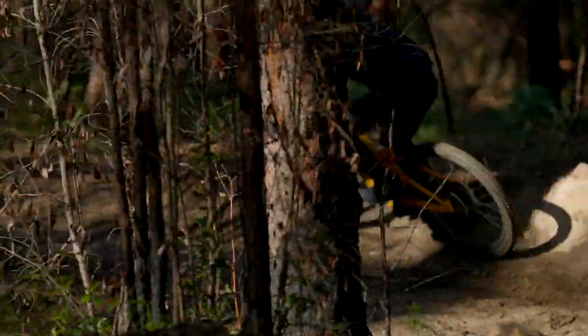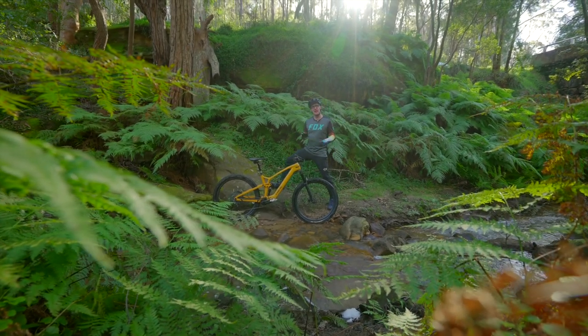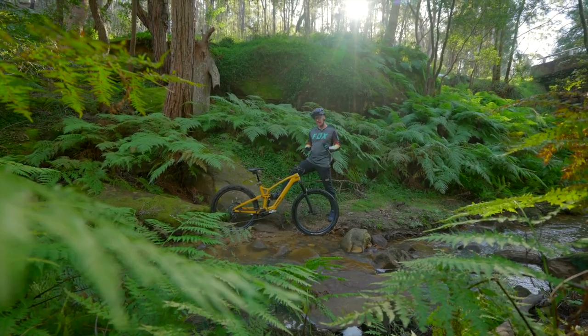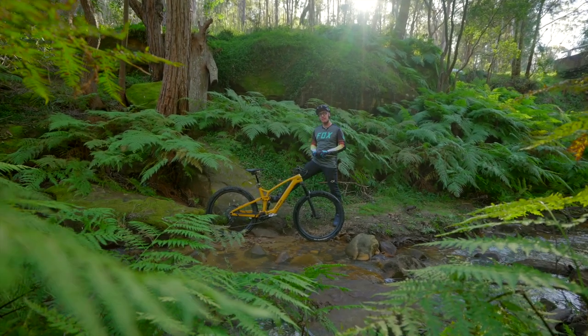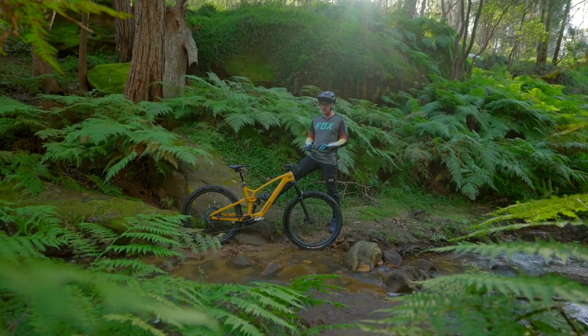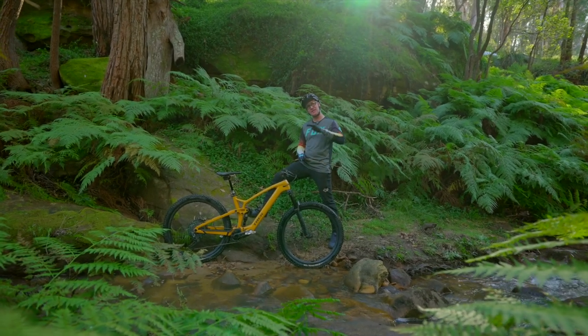Without a doubt, this new category of e-bike — super lightweight with mid power — is going to be really exploding in years to come. We've seen a ton of brands: Transition, Pivot, Orbea and Specialized. To be honest, the Specialized Levo SL probably set and held the bar at the pinnacle of how good the performance of lightweight e-bikes can be. But with the Fuel EXE launching today, I reckon Trek have gone and raised the bar to a new height altogether.